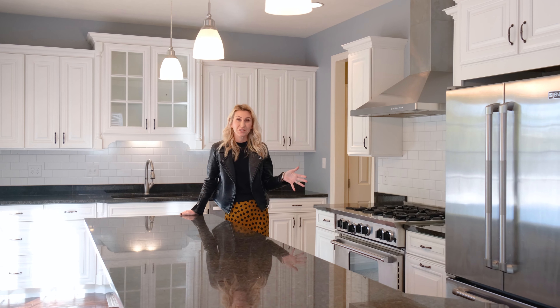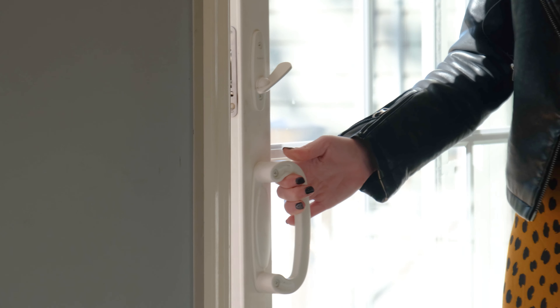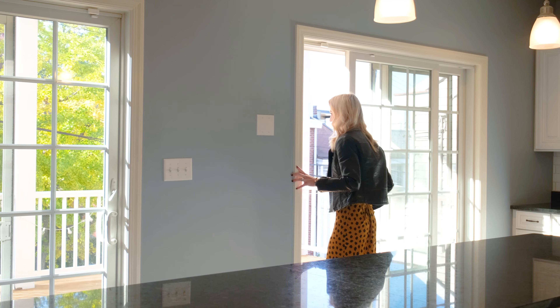Imagine sitting at your huge kitchen island, hosting family and friends, with these two double doors opening out to your massive deck with city views.